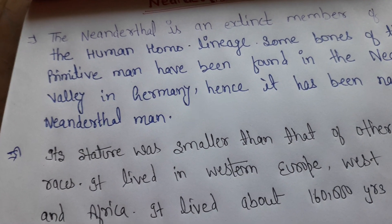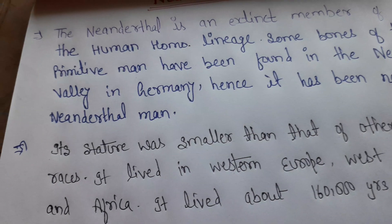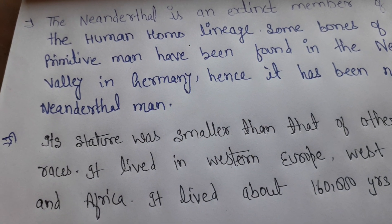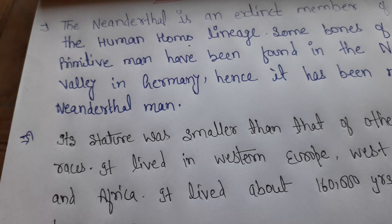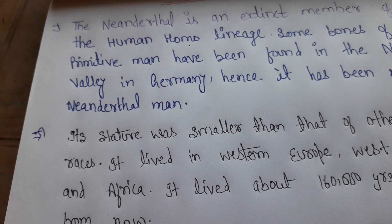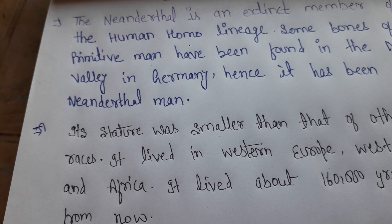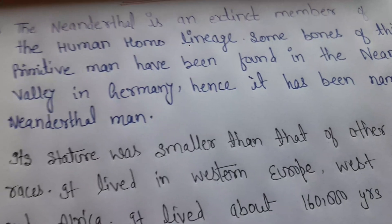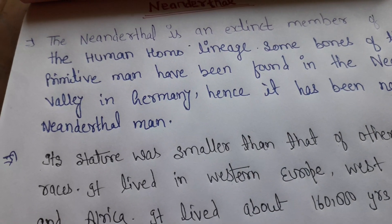The nasal aperture was wide, like a lip shape, and the nose was broad. The chin was very receding, similar in character to other primitive humans. The chin was not well-developed as in modern man.